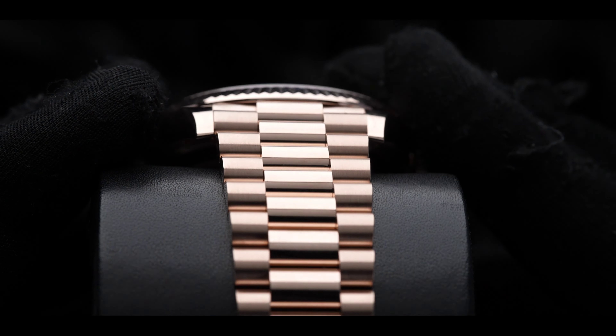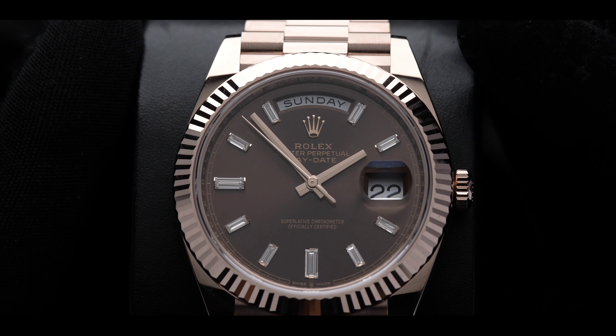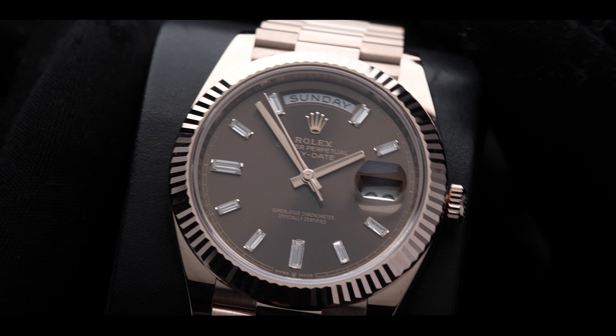Welcome back to DavidSW. Today we've got a very special reference 228-235 Rolex Day-Date. The Day-Date is perhaps the most iconic timepiece in history, worn by some of the most important people in the world.